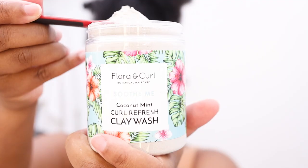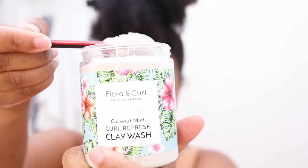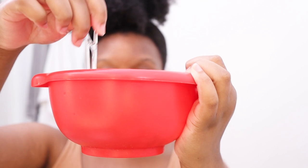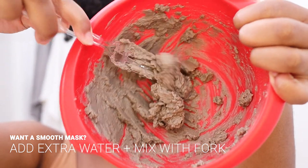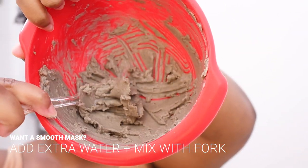Now that my hair is detangled and the oil is all over my scalp, I'm going in with the Flora and Curl Soothe Me Coconut Mint Curl Refresh Clay Wash. This clay wash comes in powder form — you mix it like any other clay mask, making sure not to use any metal while mixing. You take two tablespoons of powder and mix it with six tablespoons of warm water. I'd suggest using a measuring spoon, not just eyeballing it — the first time I didn't use precise measurements and the mixture didn't come out how I liked. They say the mixture doesn't have to be smooth to be effective, but I prefer smooth application, so I added about a half tablespoon more of water. I also found that mixing with a fork instead of a spoon gave a better consistency because you can smash the lumps.